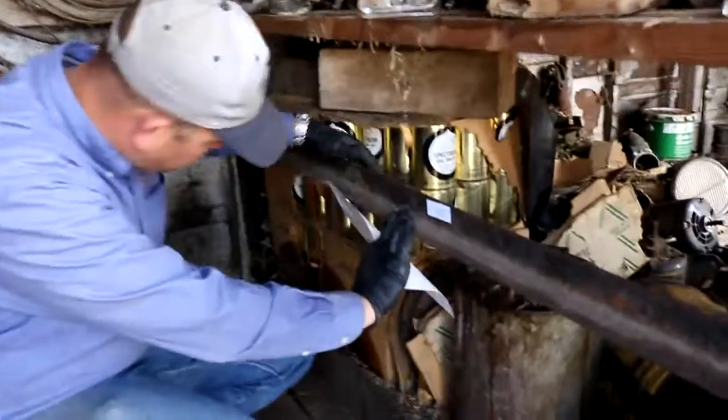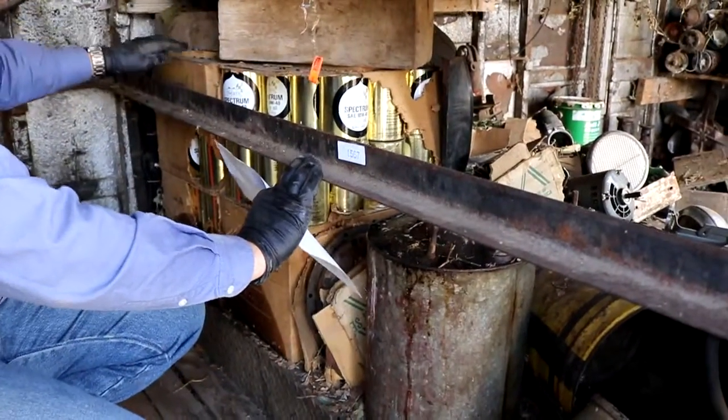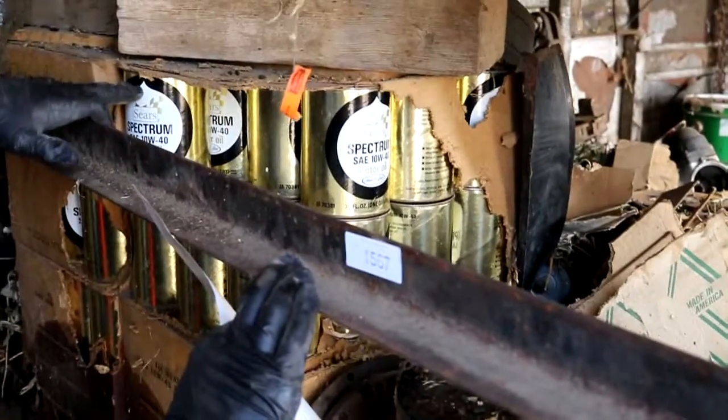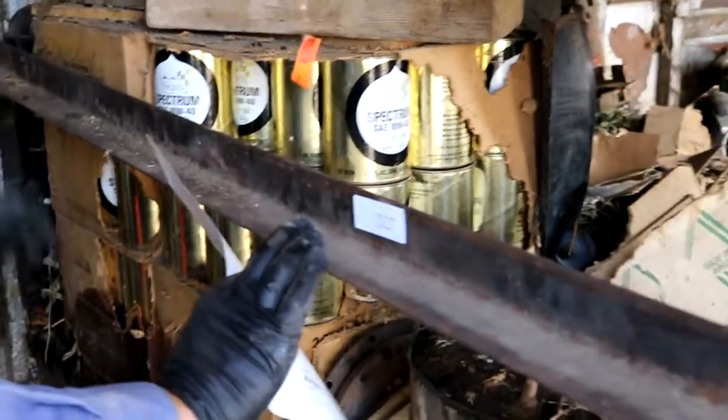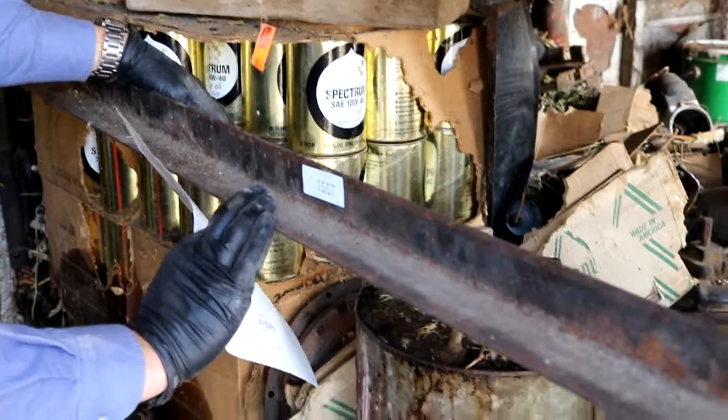These are bigger boxes too, so there's 24 to a box. This is Spectrum Sear Spectrum 1040W motor oil, and I got one, two, three, four cases — and that one case is just missing two.